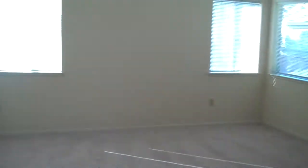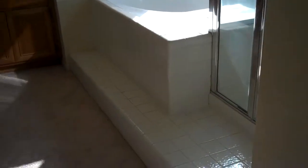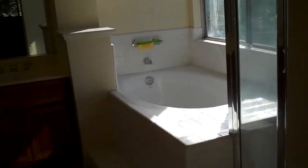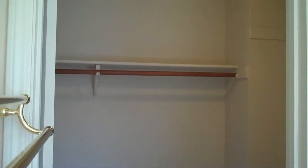First door to the left is the master. The master bedroom is a pretty good size. And the master bathroom has a separate toilet and a large walk-in closet.